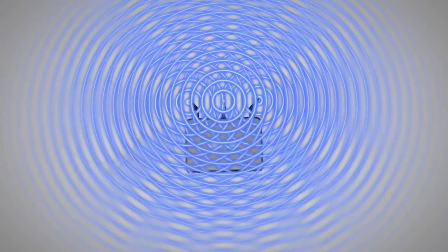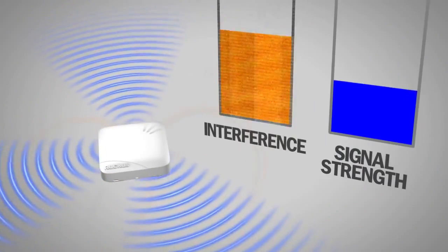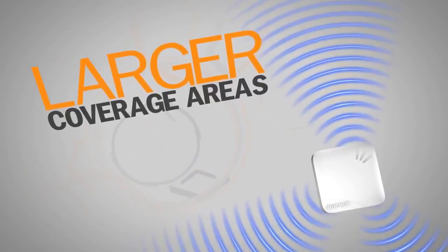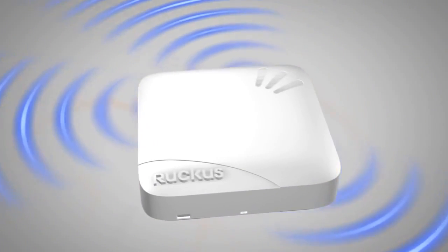Complete control of your Wi-Fi signal is the solution. If you can focus Wi-Fi signals only where and when they're needed, interference decreases and signal strength increases. This means larger coverage areas, faster data rates, and more devices connecting at the same time. This focus and control solves one of the biggest challenges in Wi-Fi today: capacity.